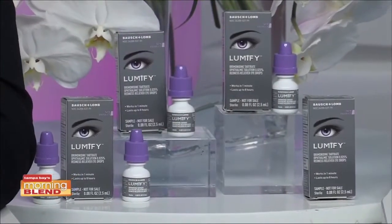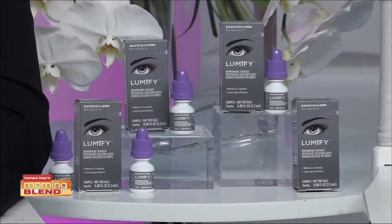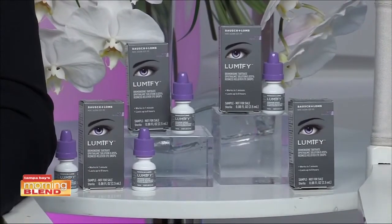Eye redness is so common in today's modern world — from computers to allergies to pool water, there are a lot of reasons that we can have eyes that look a little bit less than radiant. So today we're super happy to be bringing information about Lumify, the newest FDA-approved over-the-counter way to reduce redness. Lumify eye redness-relieving eye drops reduce redness and naturally make your eyes look more white, more bright, and more radiant.